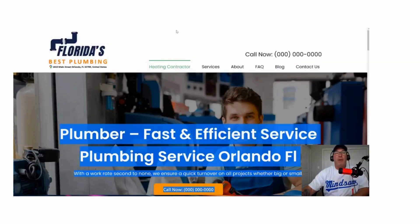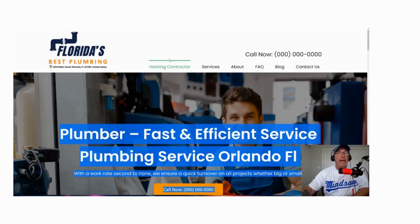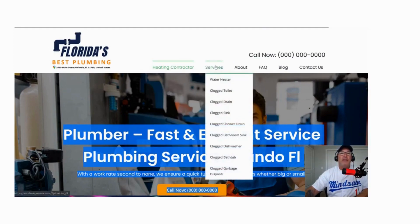Going back to the website — we have our homepage, which is all about our Google My Business category. We have our first link, which is our second GMB category, and our third GMB category goes underneath. These are all your GMB categories. Then you have your services page, and underneath that, these are all the keywords that you're trying to rank for — all your services.